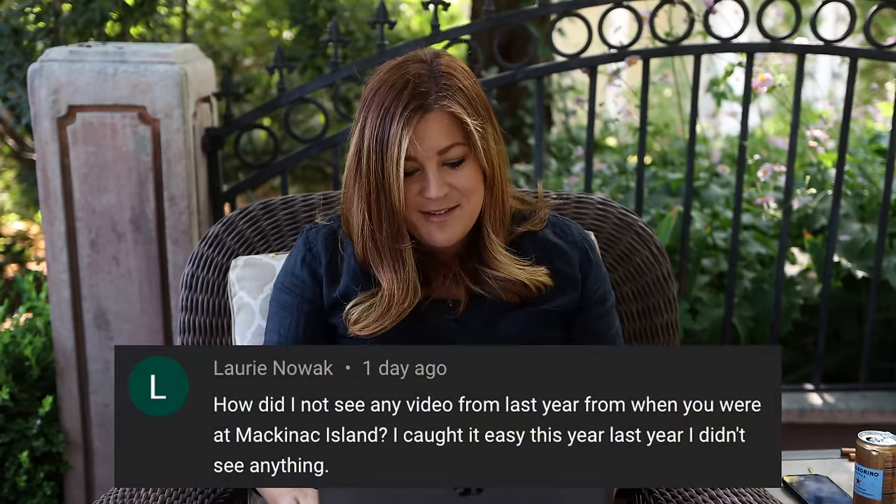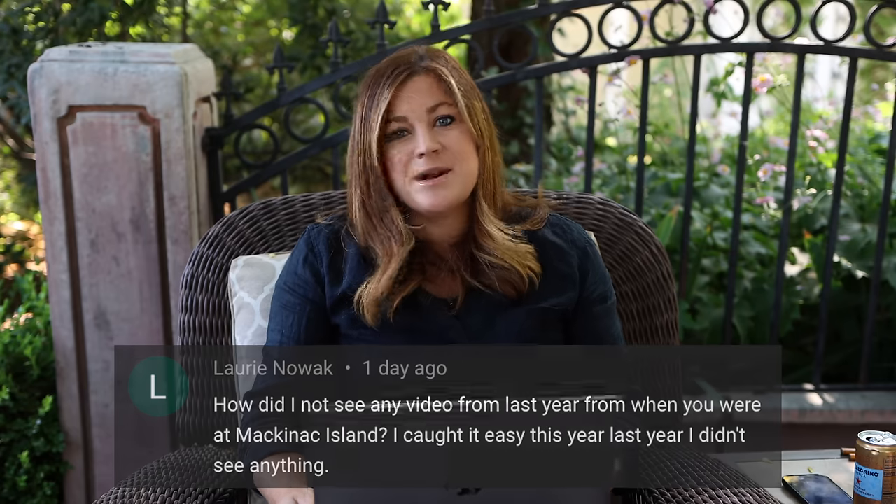Lori asked why she didn't see any Mackinac Island videos from last year. I think they cancelled it last year, and the year before they had a limited version where they asked me to record a video that played on a screen at the event — Jack did one too — but it was like 30 people or less who showed up. It wasn't a regular Grand Garden Show. A couple of people went to the island even without the show, but it's a beautiful place regardless.